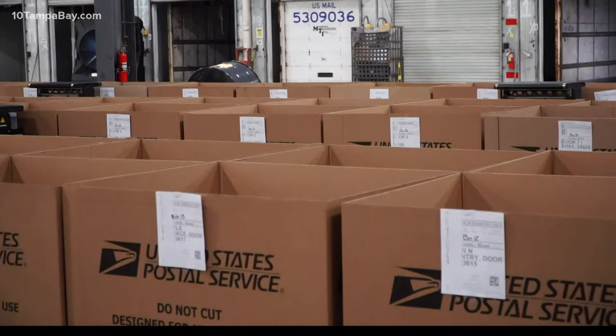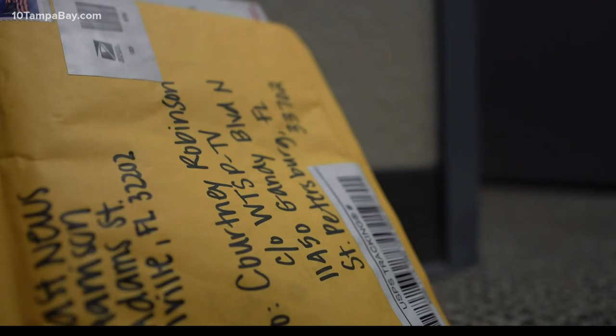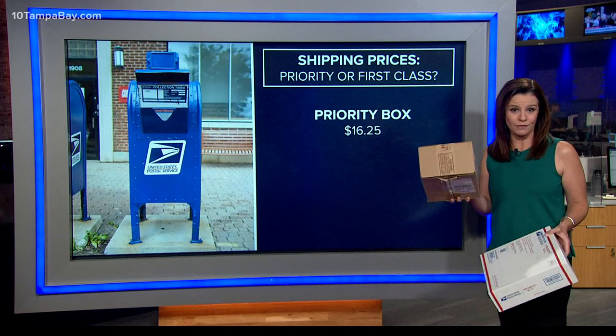This holiday, just remember, plan ahead because, as we saw, there's a lot of places your mail will go. People don't realize what a piece of mail or a package goes through to reach its destination. The packages we sent to Jacksonville both arrived same time, same day. That priority box cost us $16.25; regular first class, $5.85. Walton says do your research — see which shipping option fits not just your price range, but your timeline.